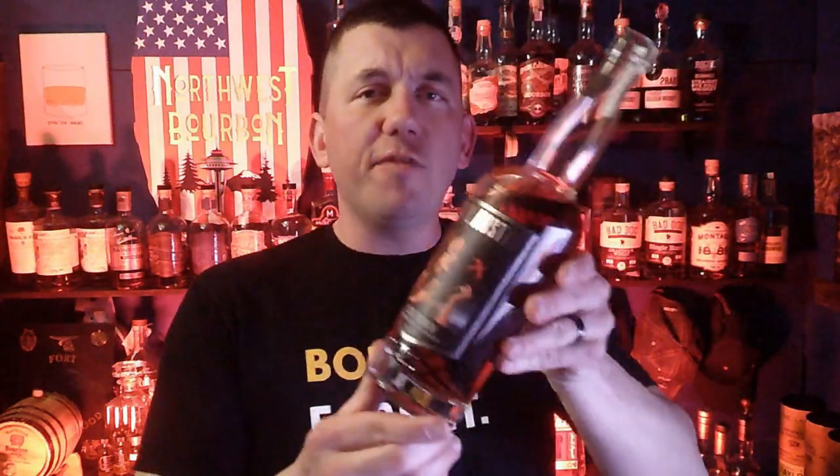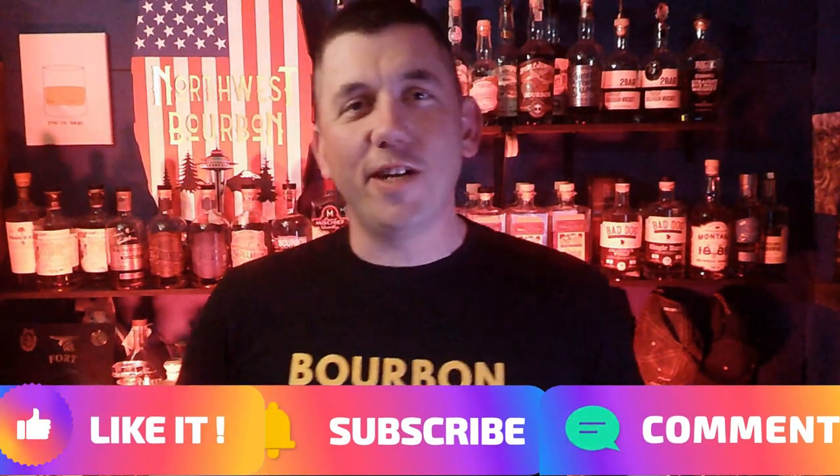If you've had anything from Still Austin before, please put it down in the comments and let us know what it was and what you thought about it. And if you like these type of videos, like the video, subscribe to the channel. I appreciate you being here and watching along this journey as I tried Still Austin for the first time. Cheers.